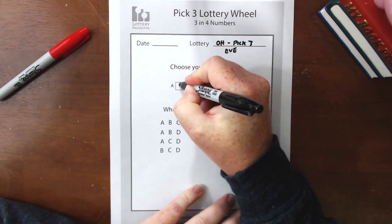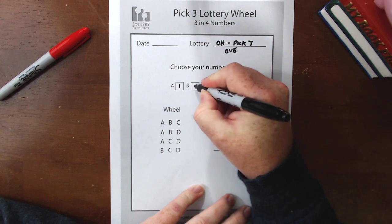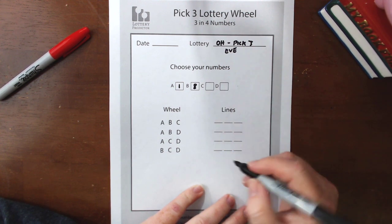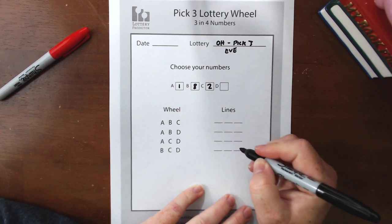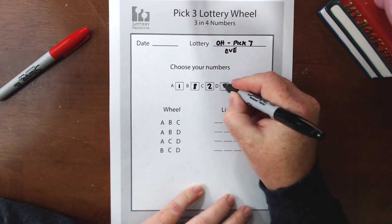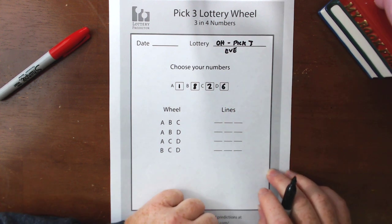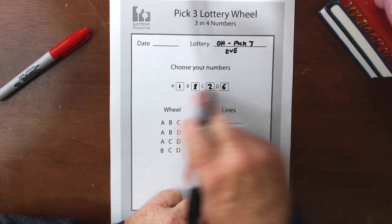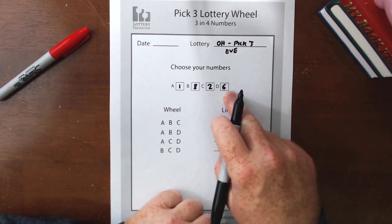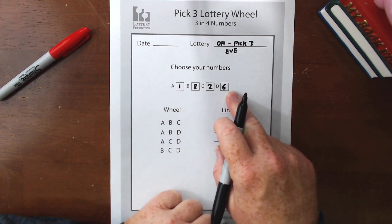For Ohio, I went ahead and looked at that and picked out the four most popular numbers that have happened in the last 30 days for the Ohio Evening Lottery. Number one has shown up 15 times, number eight has shown up 12 times, number two has shown up 10 times, and number six has also shown up 10 times in the last 30 days. We're going to fill those in in our boxes labeled A, B, C, and D. It's important to fill them in those boxes and you'll see why as we get to the wheel.